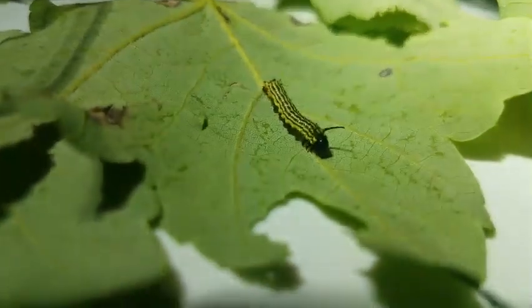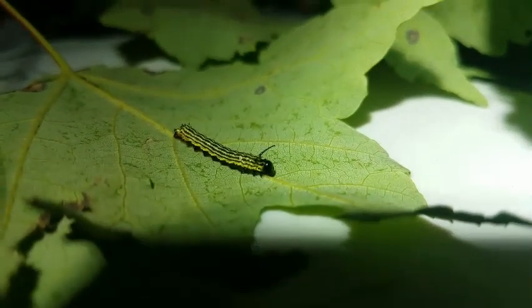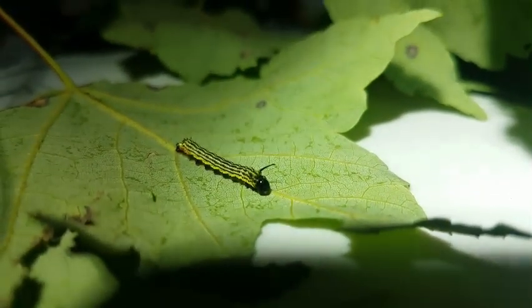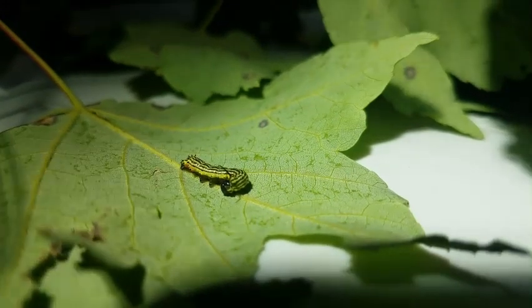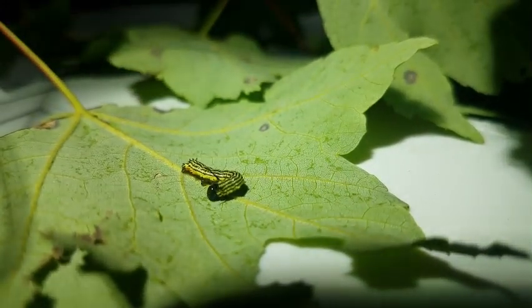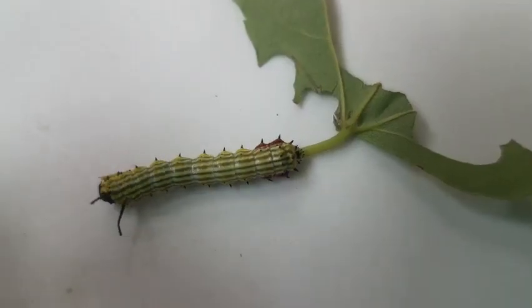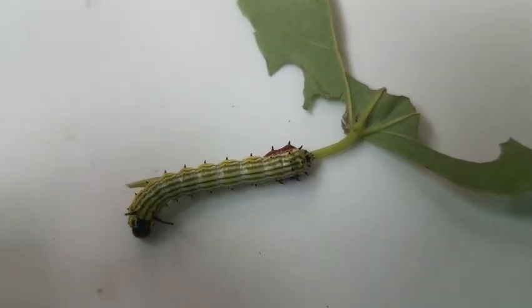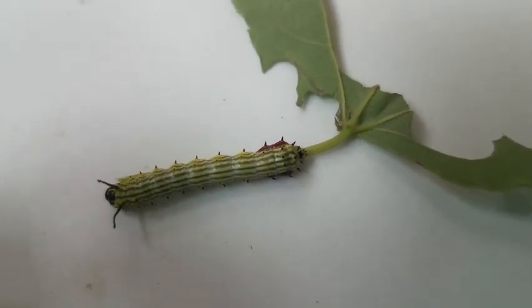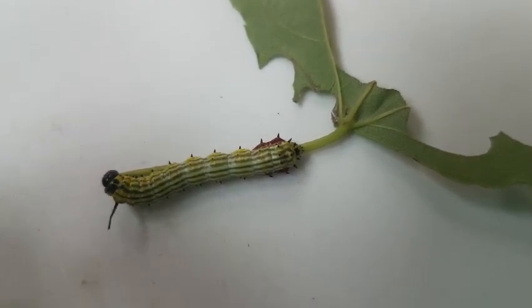This guy is very wiggly under my headlight.